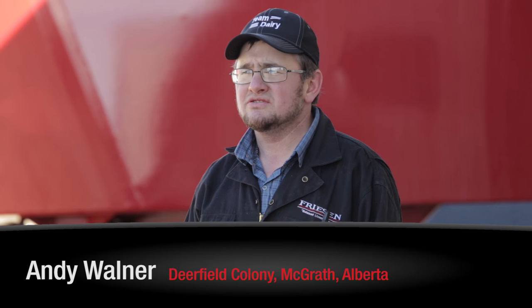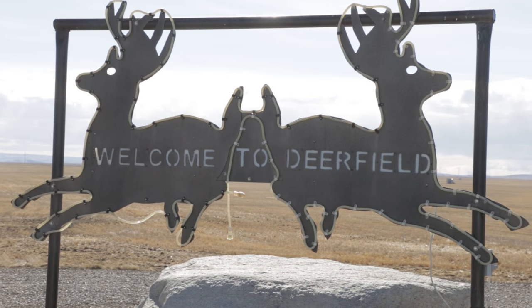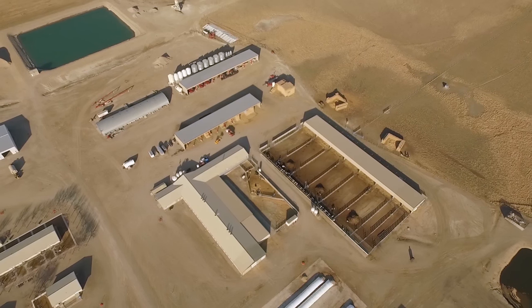Andy Walner, Dairy Manager, Deerfield Colony of Magrath, Alberta, Canada. We're located south-west of Lethbridge, right by the St. Mary's River.